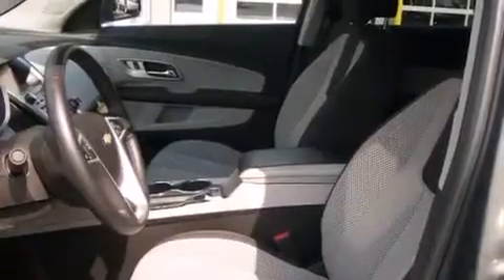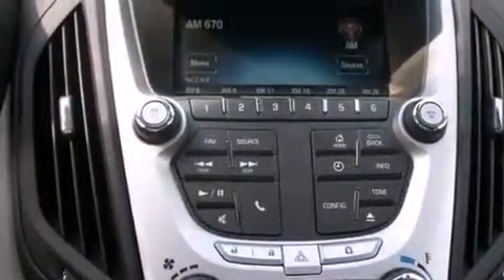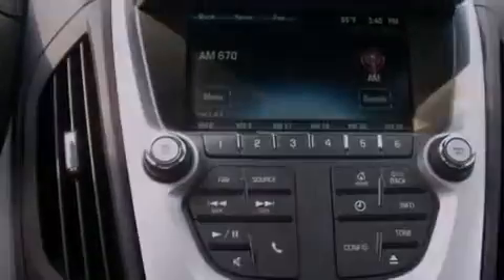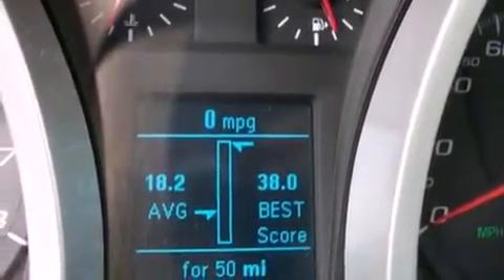Additional features include a low-tire pressure indicator, air conditioning with automatic climate control, cruise control, an illuminated passenger side vanity mirror, a passenger side airbag, latch-ready child seat anchors, steering wheel controls, an anti-lock braking system, and a keyless entry system.